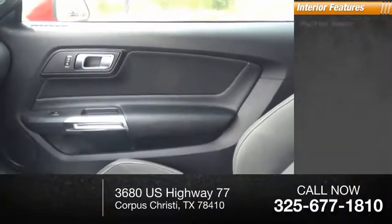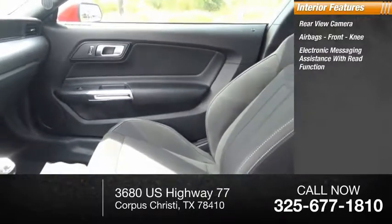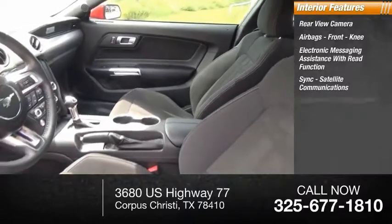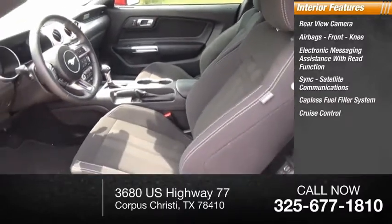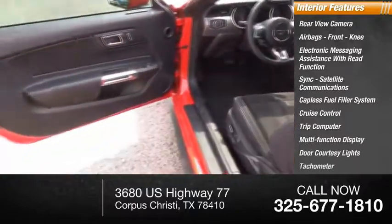Inside you'll find a rear-view camera, airbags, front knee airbags, electronic messaging assistance with read function, sync, satellite communications, capless fuel filler system, cruise control, trip computer, multifunction display, door courtesy lights, and tachometer.